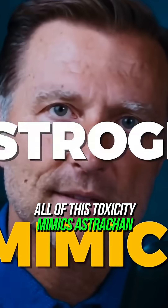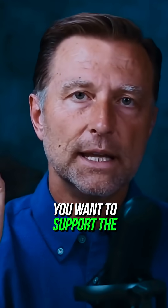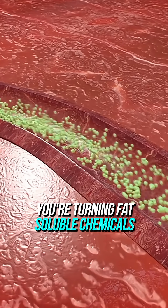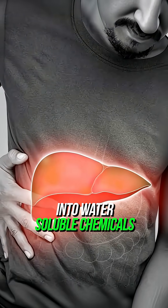All of this toxicity mimics estrogen. You want to support the liver's ability to detoxify — turning fat-soluble chemicals into water-soluble chemicals.